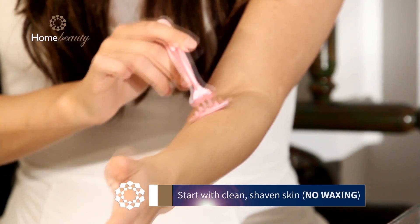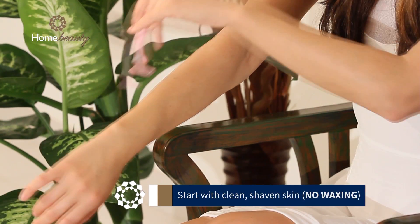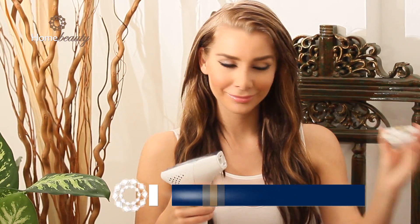Start with clean, shaven skin — no waxing. Home Beauty comes complete with one narrow lamp cartridge containing 5,000 lamp pulses. Progress quickly to high energy levels.